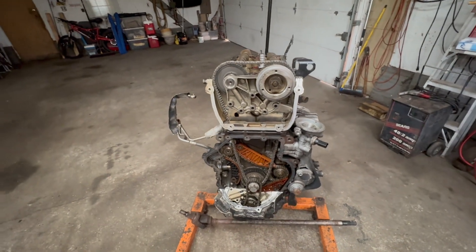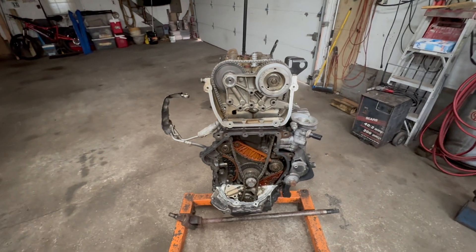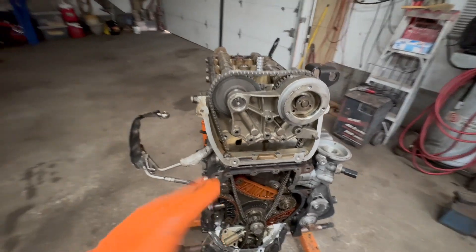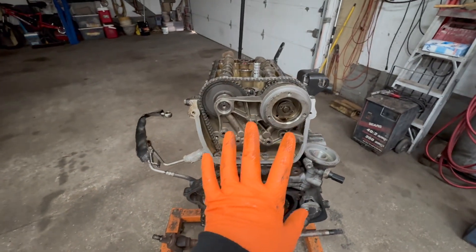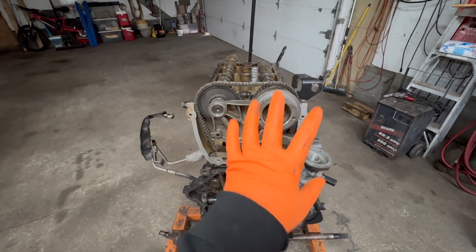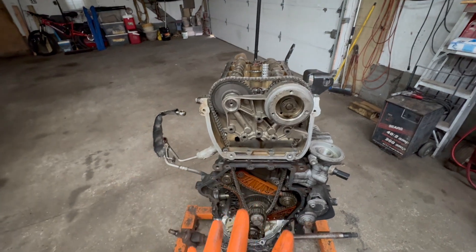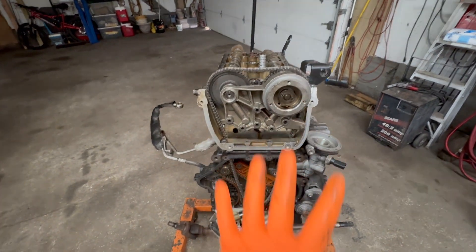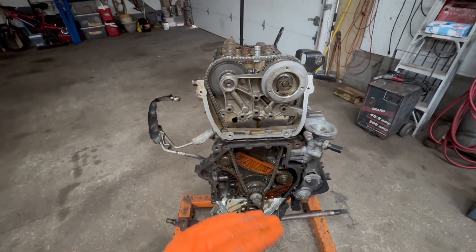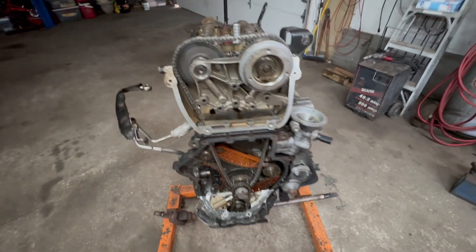These engines rely heavily on oil and oil pressure — everything is controlled by oil. So the number one thing: if you have any kind of valve timing codes or valve timing problems, check the oil. Make sure your engine oil is clean and at the proper level. That's the easiest thing you can do, because that'll affect everything.